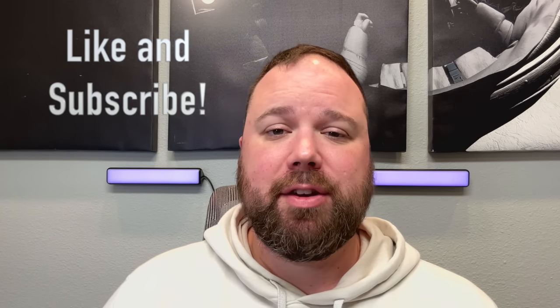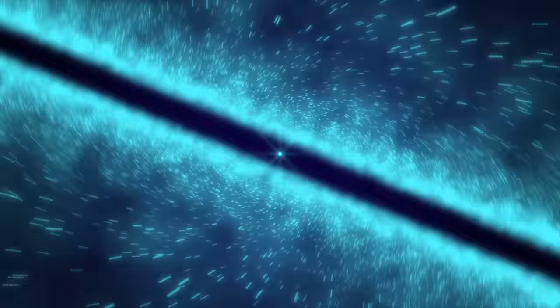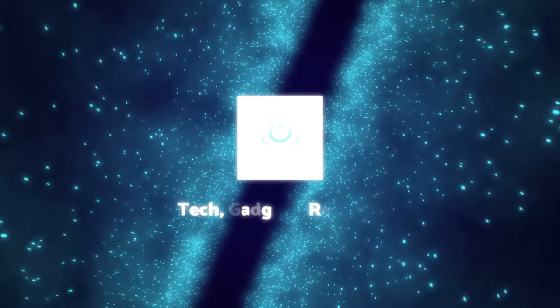If you enjoyed the video, please hit the like and subscribe buttons and the notification bell if you want updates when new videos come out. Thanks for being here — I appreciate you watching, and I'll see you guys next time.